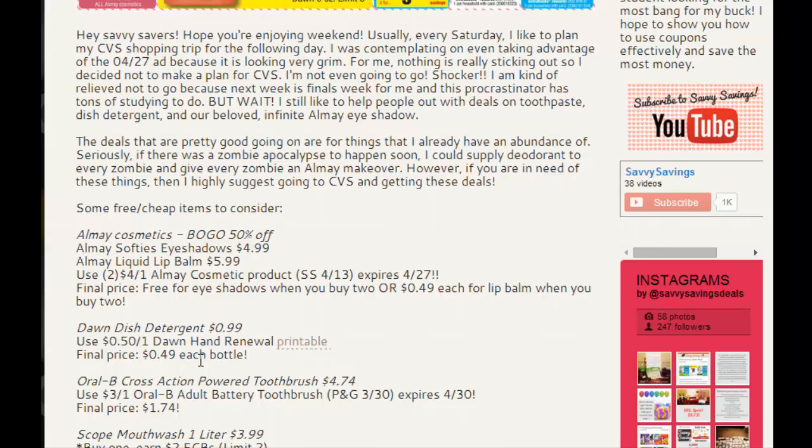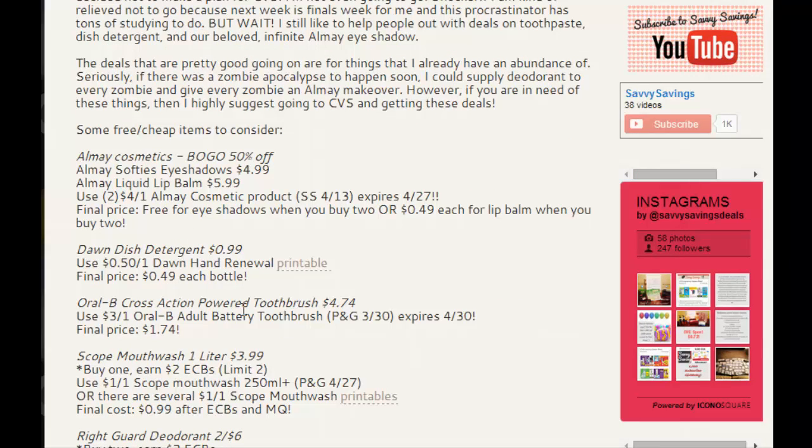Also, the Oral-B Cross Action Powered Toothbrush — I'm currently using this toothbrush I got two or three weeks ago. It was an extra care buck deal. There's a $3 off one Oral-B battery toothbrush coupon. It does expire April 30th, so you'll have a couple of days to use it before it expires, bringing that total down to $1.74.